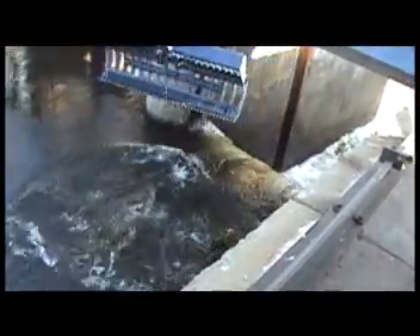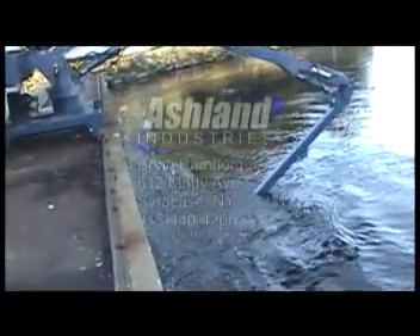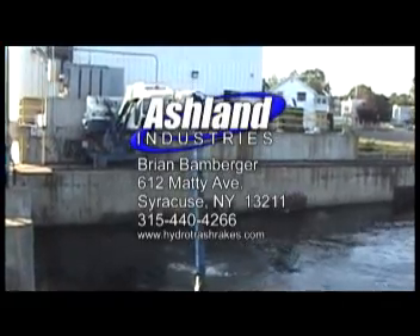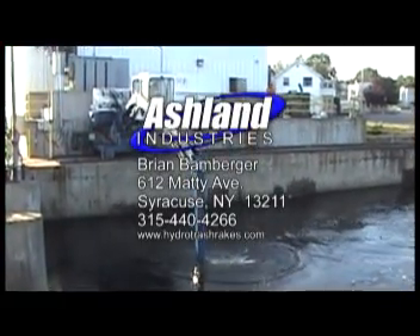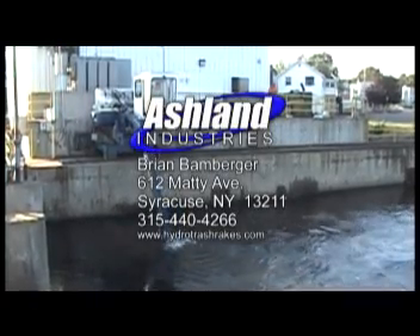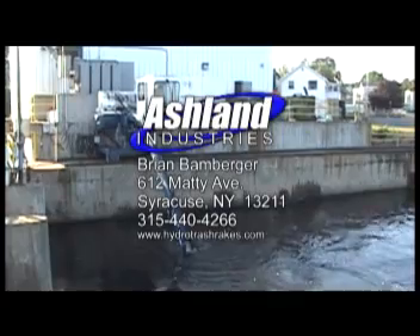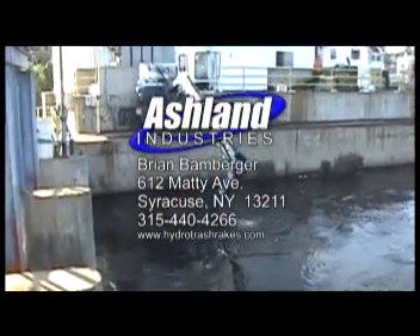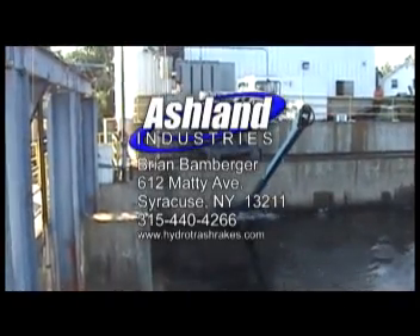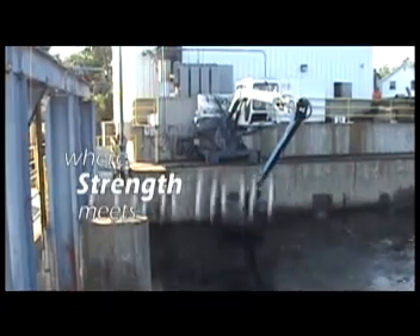The choice is yours. Call us for a free consultation. Contact our North American Sales Manager, Mr. Brian Bamberger, 612 Matty Avenue, Syracuse, NY 13211. Telephone 315-440-4266. Or visit our website at www.hydrotrashrakes.com. Ashland Industries Hydro Trash Rakes — where strength meets function.